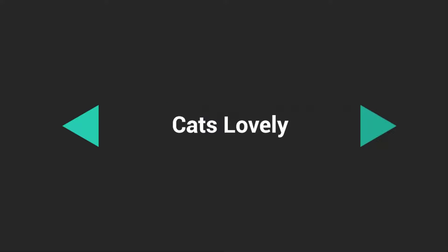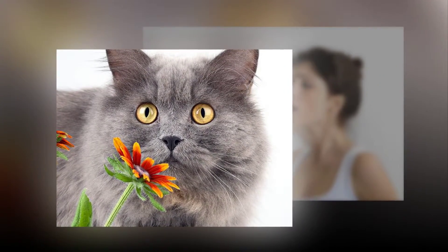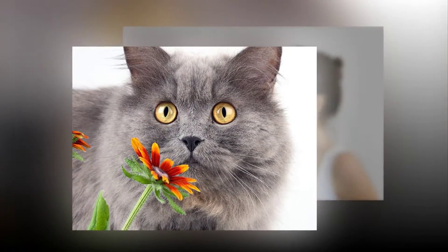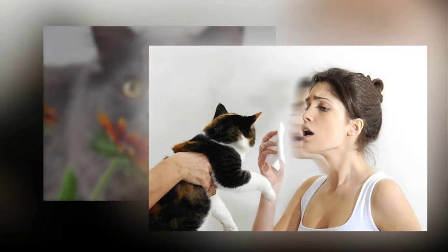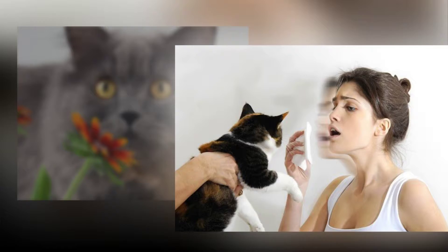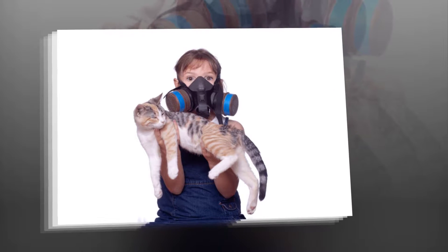Dealing with cat allergies. Cats are one of the most loved pets in the world, no question about it. More than 50% of all households in the United States own dogs and cats. Although cats are loved animals, cat allergies are one of the common forms of allergies. Statistics in the past have shown that over 10 million people in the U.S. alone have allergic reactions to cats, especially their fur.